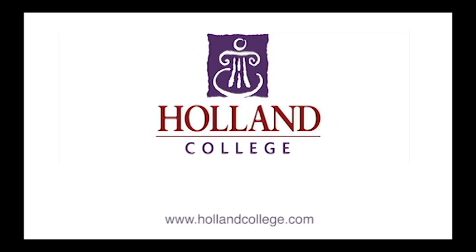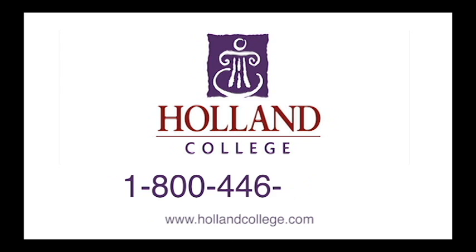If you're interested in the computer information systems program or distance program, contact admissions at 1-800-446-5265.